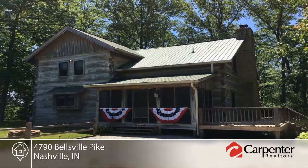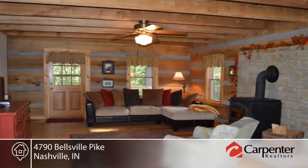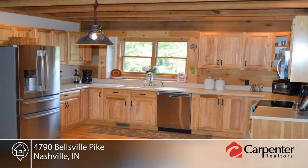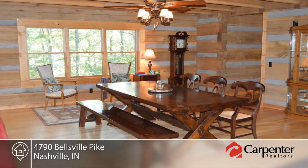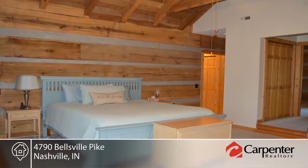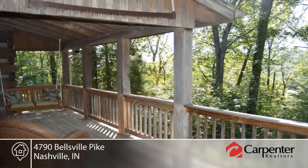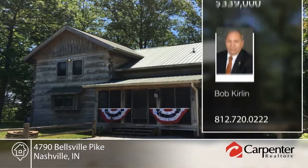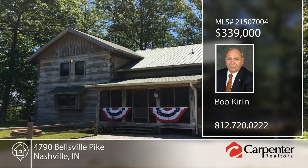Nestled on a ridge overlooking Stonehead Nature Preserve, this 9-acre slice of Brown County is a treasure. Drink in the views, enjoy the hot tub, explore your own forest surroundings with trails and a peaceful creek, or gather around a fire pit with custom picnic table. Constructed in 2001 with native dovetail-notched 16-inch poplar logs, you'll cherish this log home with modern amenities. This is your ideal Brown County log cabin — make it yours with a call to Bob Curlin.